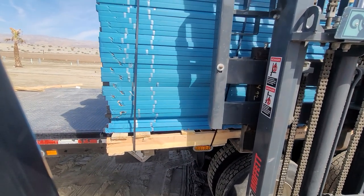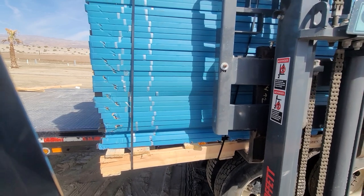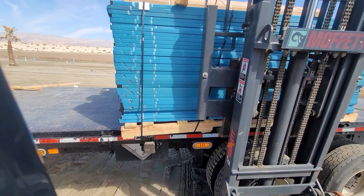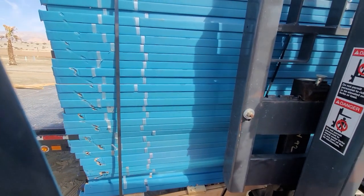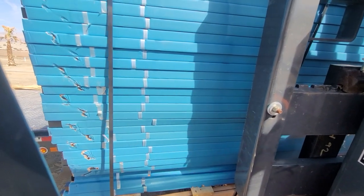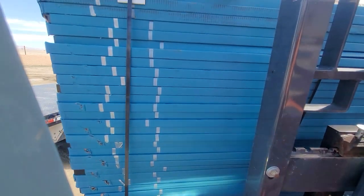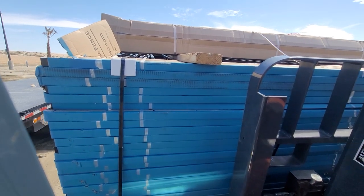This pallet's not pulling evenly for me. The left side is about a half foot closer to me than the right side is tucked into the forklift.